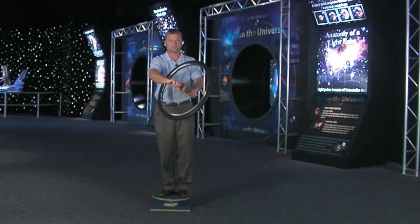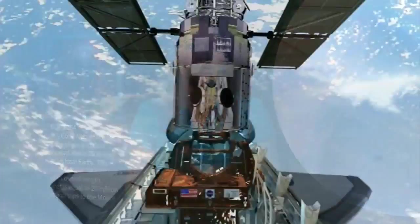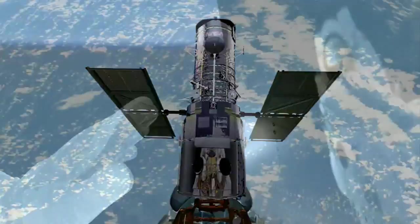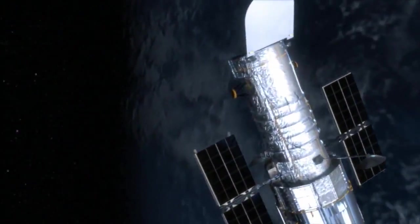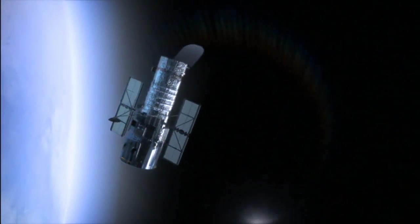STS-125 will provide Hubble with six brand new gyroscopes. Although Hubble is renowned for numerous firsts, STS-125 will mark several lasts for the telescope and the space shuttle program. STS-125 marks the last time human eyes are scheduled to see the Hubble directly. It will be the last time hands will touch it before it is released to orbit on its own for several more years. After a distinguished career, it will eventually be decommissioned and remain in orbit high above Earth and out of the way of other spacecraft.